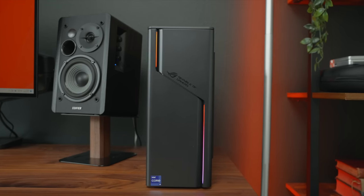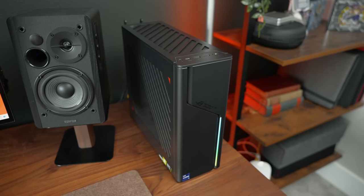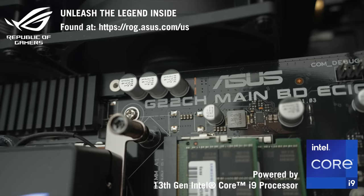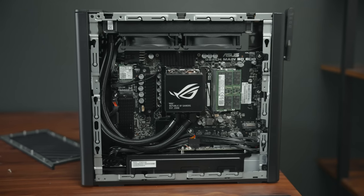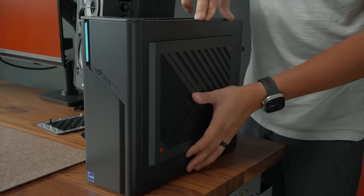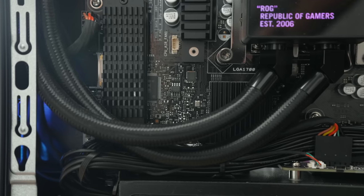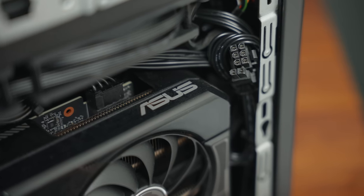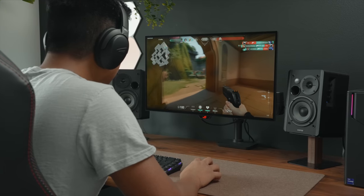I love small form factor PCs and it's crazy how much power they were able to pack in the G22CH. Gone are the days of needing a big tower in order to get decent performance. Inside, it has an Intel i9-13900KF, Nvidia RTX 4070, 32GB of RAM, and 1TB SSD. In the very low chance that's not enough, the tool-free design makes it easy to upgrade or simply dust off your computer. This model is the water-cooled version, but there's also an air-cooled one if that's your preference. The combination of the i9-13900KF processor and the RTX 4070 graphics card will surely handle any task you throw at it. Video and photo editing is a breeze and playing various games is very enjoyable.